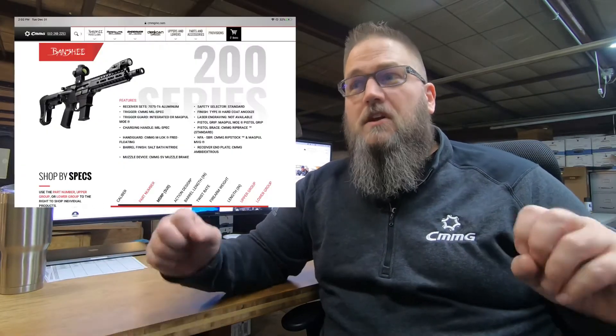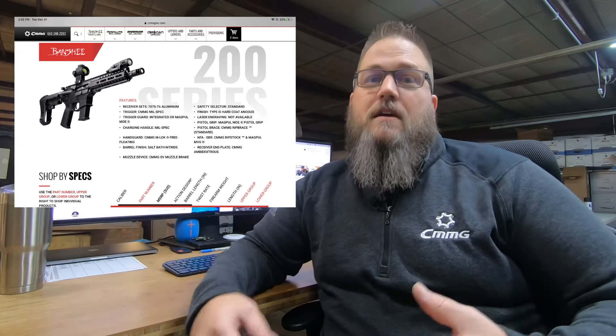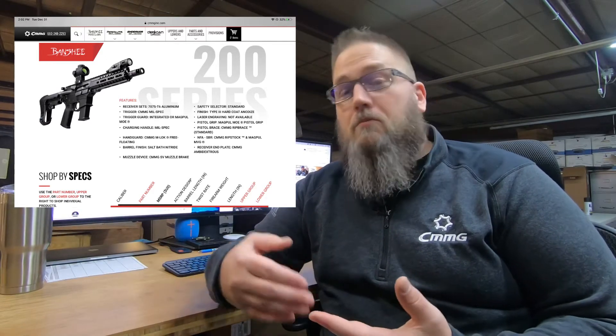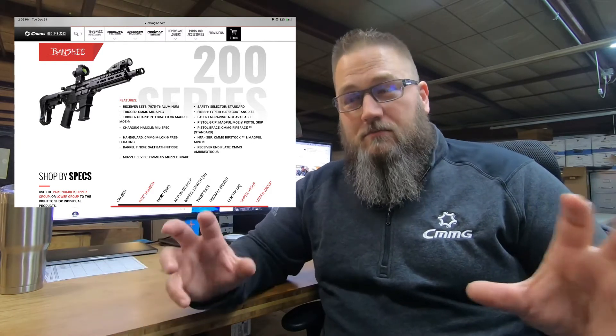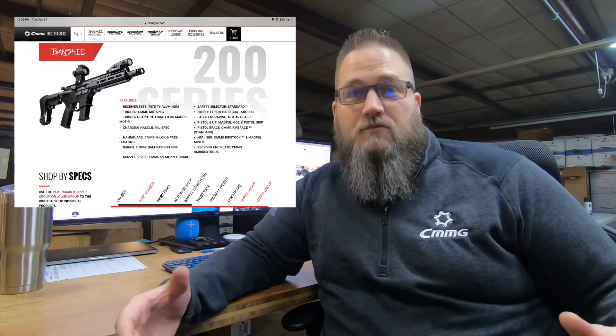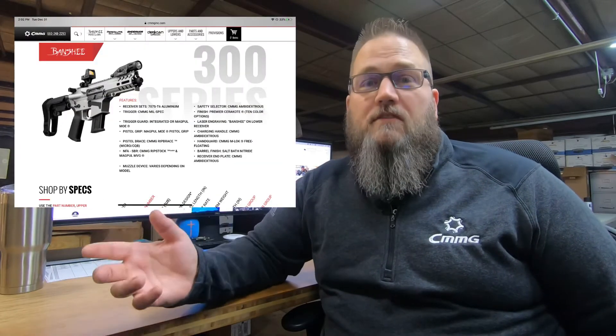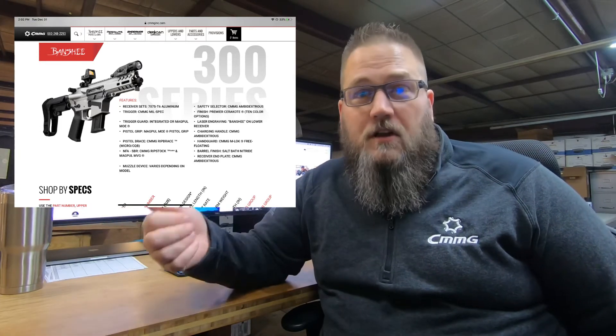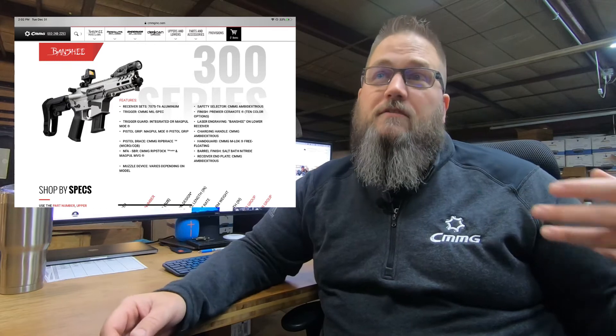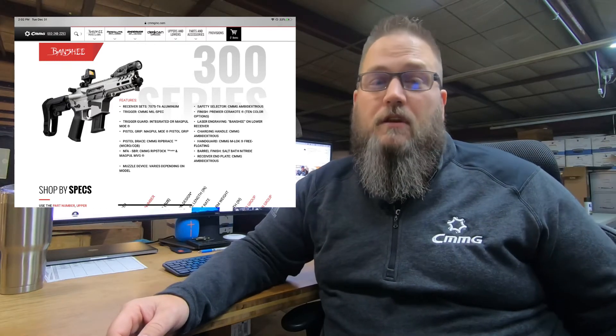When you look at the 200 series, we've added a few things to it — upgrades like different pistol grips, different stocks or braces, different attachments. You're stepping up a little bit in some of the components that it comes with. And then when you look at our 300 series, the best way to think of that is those are our top-of-the-line guns. Those are fully loaded, going to come with Premier Cerakote, ambient controls, and on a lot of the models, upgraded triggers. Just a lot of the extras — that's where they show up, in the 300 series.